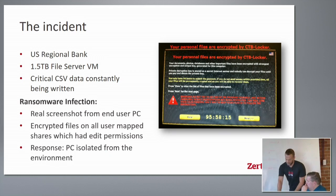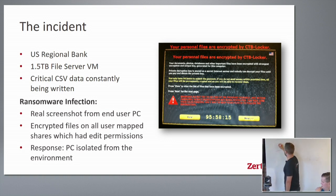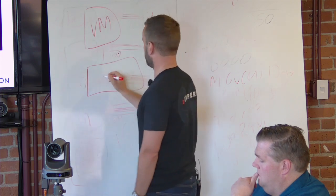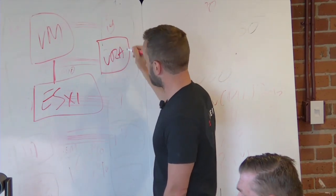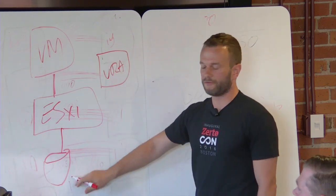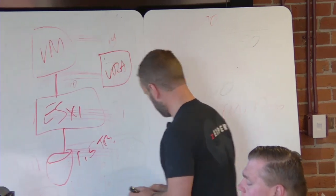The immediate response was to isolate the infected PC from the network — you don't want it to reinfect anything. Because the customer had this 1.5 terabyte file server protected by Zerto, let me show you how they used Zerto to recover. We have our ESXi host, the Zerto replication appliance, and the 1.5 terabyte VMDK on their storage.